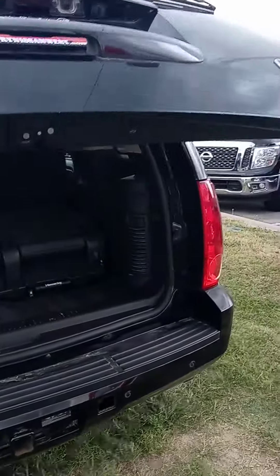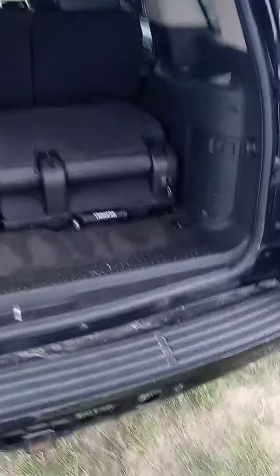I don't have to tow anything, but we got that there. And we got the third row down, but it is there.